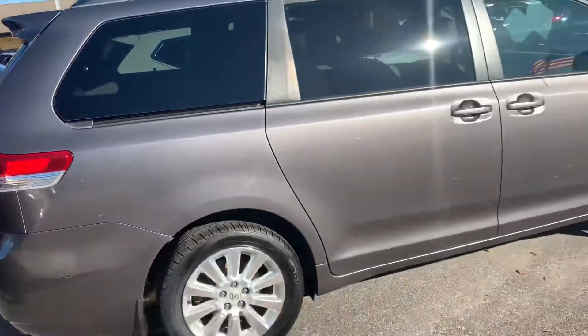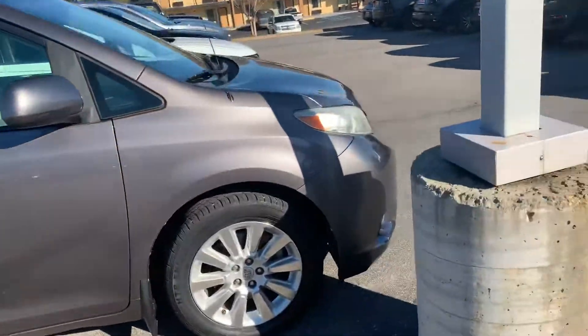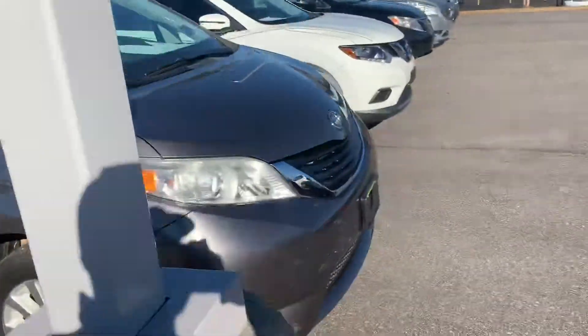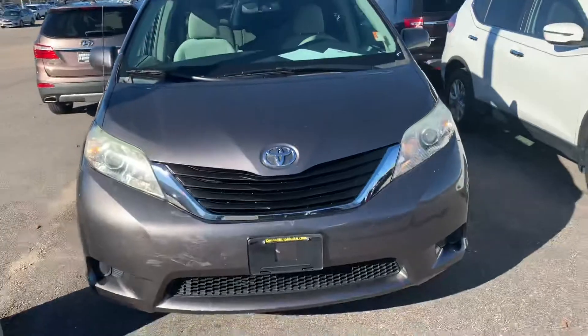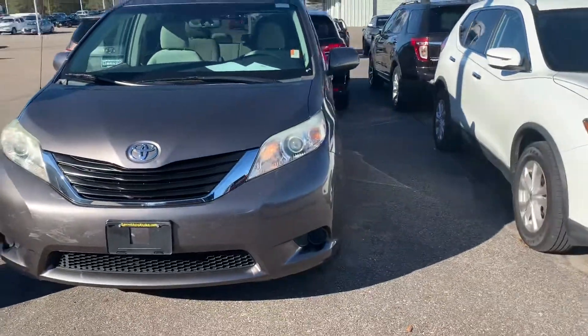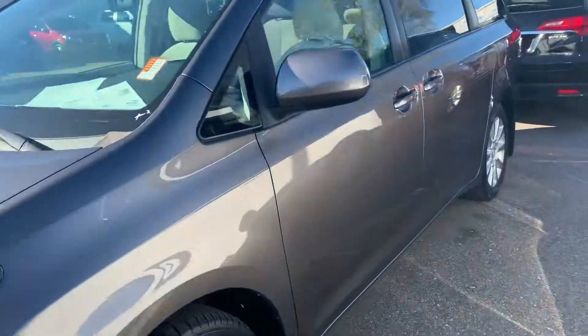Once again, this is Trey from Santa Barbara Honda, just wanted to show you the vehicle so that way you can see it from another view. If you have any questions, please give me a call at 334-417-0303 and ask for Trey. Have a great day.